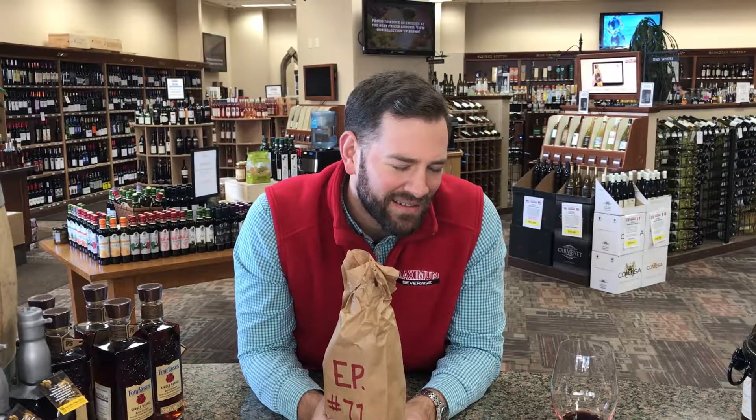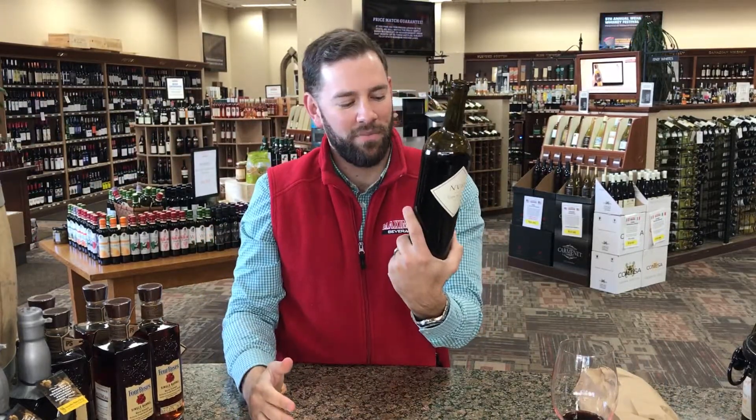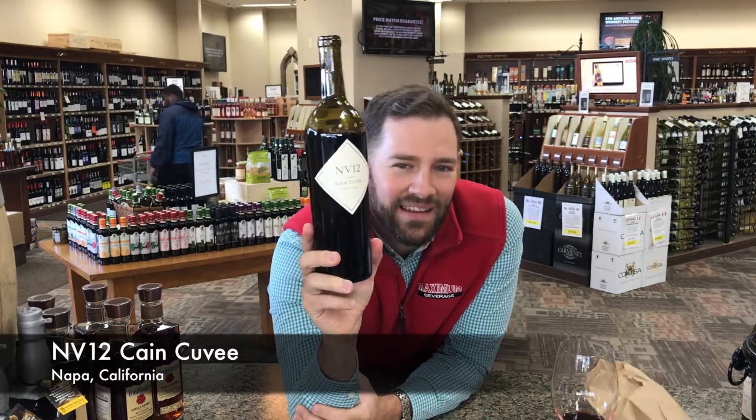Australian cab, 28 bucks — there's no way, it's gotta be Sonoma. I'm unsure of myself right now. Sonoma — it's got a little bit of cab in there, maybe Zin, kind of a red blend, 28 bucks. And the reveal: it is a red blend, it's Napa, $33.99 — the NV 12 Cane Cuvée. Gotta listen to your gut.